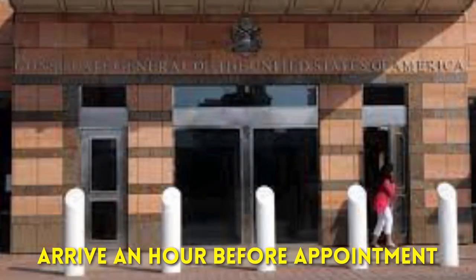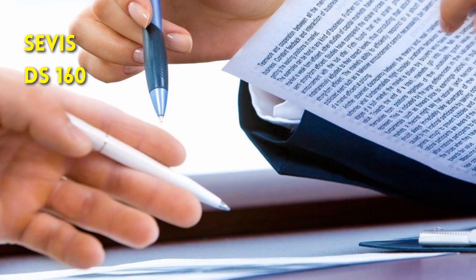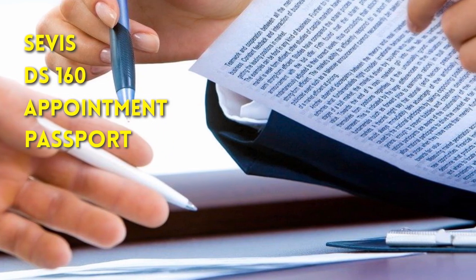You need to arrive about an hour before the time mentioned in your appointment confirmation page. Plan your travel so that you arrive an hour before the scheduled time. About half an hour before your appointment time, you will be let inside the embassy. Once you're inside, the first counter is where they verify your documents — your I-20, SEVIS, DS-160 confirmation, appointment confirmation, and passport — to make sure all the details are correct.